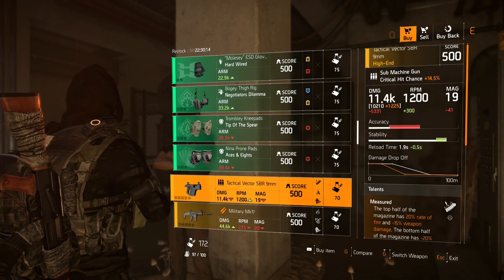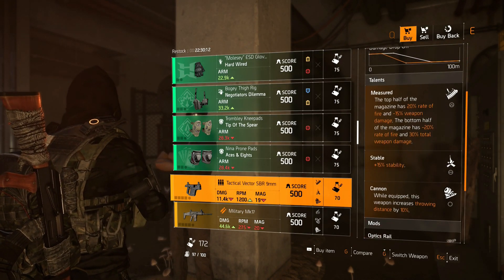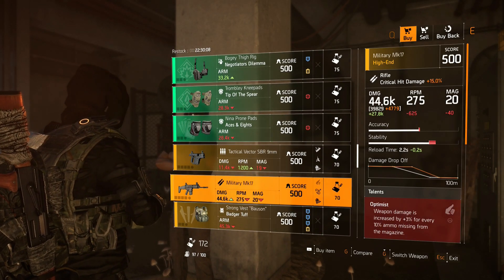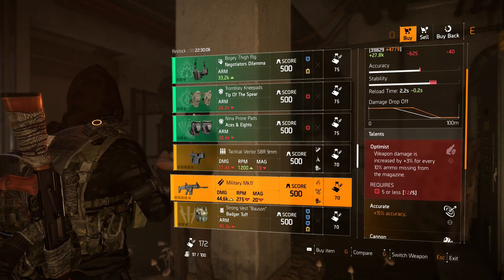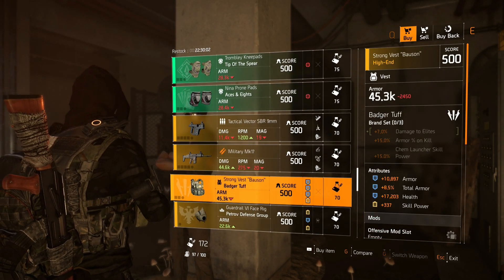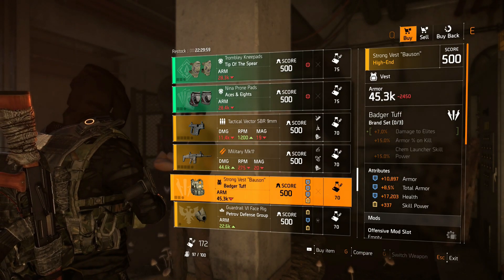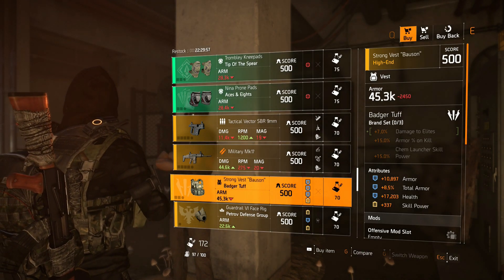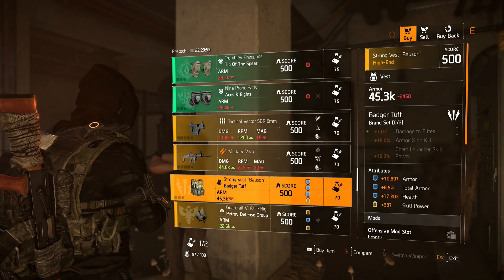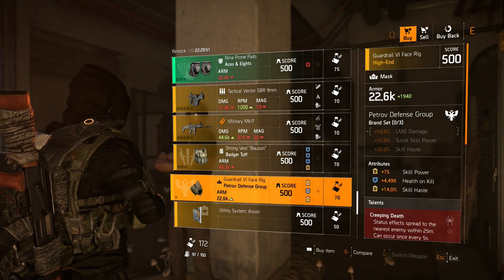Next we have the Tactical Vector SVR with Measured, Stable, and Cannon — you can see the damage numbers there. Next we have the Military MK17 rifle with Optimized, Accurate, and Cannon. And next we have the Badger Tuff vest with 10,897 armor, 8.5% total armor, 17,203 health, and 337 skill power.